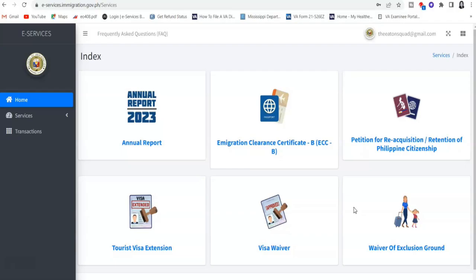On the dashboard you'll see: annual report for 2023, which you should have done already in January through March. There will be extensions for those foreign nationals who haven't been in the country — as soon as you land, you will be given 60 days to do your annual report. Then there's the Immigration Clearance Certificate B, or ECCB. This certificate is required for a foreign national who has stayed in the Philippines six months or more. If you have stayed less than six months, you don't need to comply with this certificate.